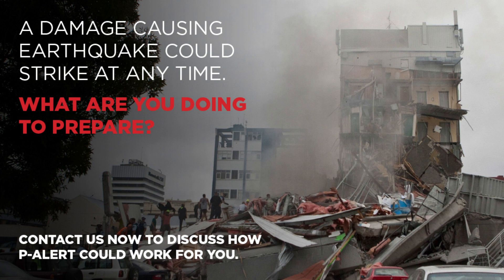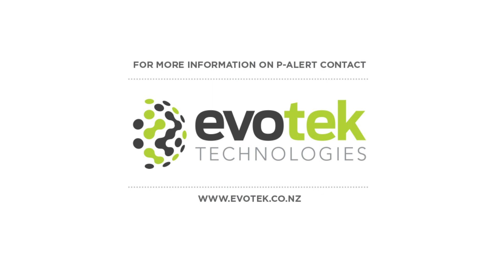P-Alert is a surprisingly affordable option and the latest in seismic technology, allowing you to protect yourself and your business from the inevitable risks that come with living in this country.